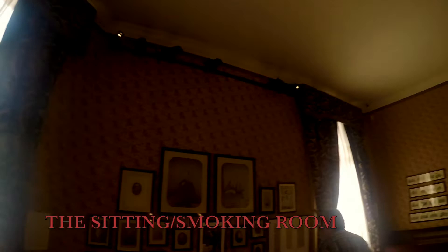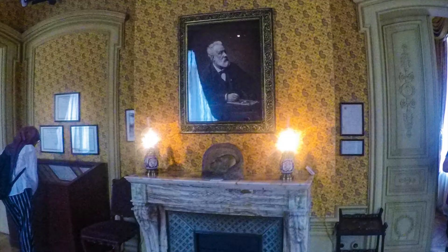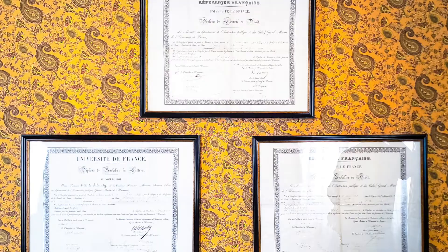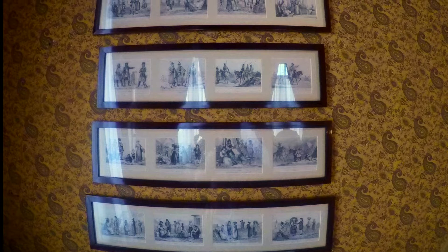The sitting or smoking room has on display a collection of photographs of the Verne family, among them Jules and Honorine Verne. You may also see Jules Verne's qualifications, which are displayed in the showcases.